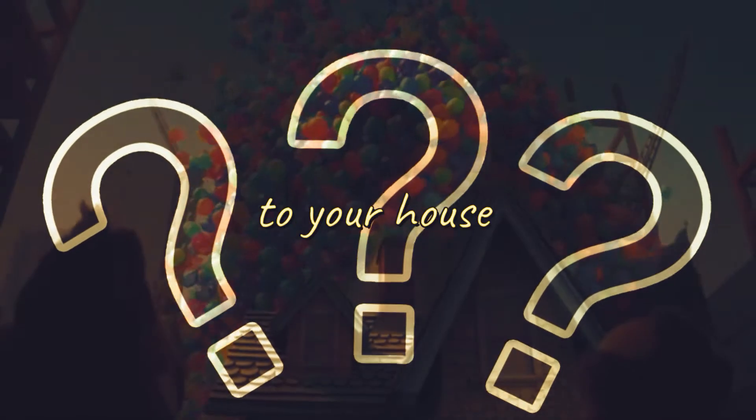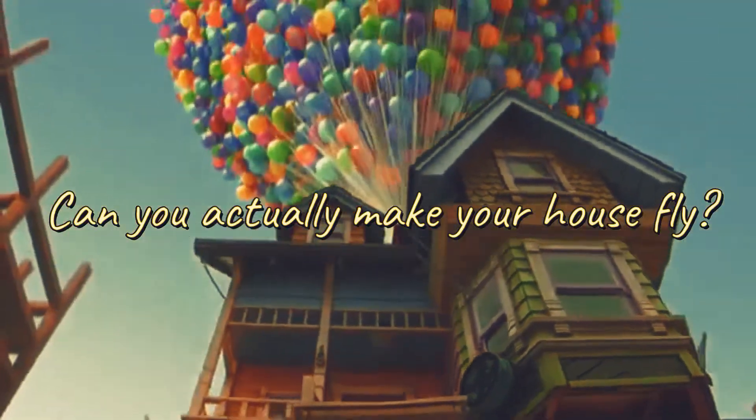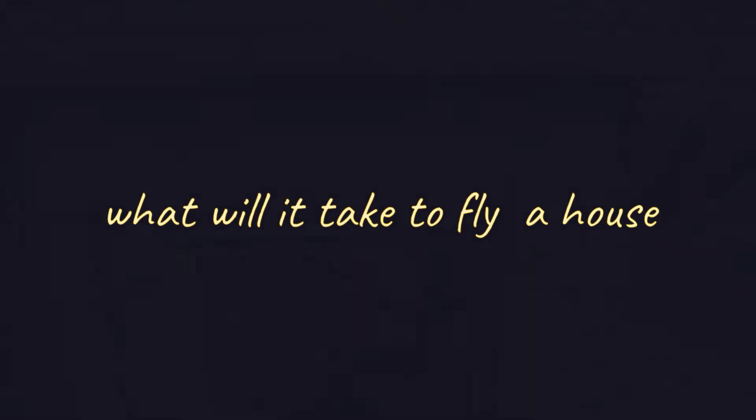Have you ever wished you could strap a bunch of balloons to your house and just fly away? Can you actually make your house fly, and what will it take? In this video today, we are going to tell you what it would take to fly a house.